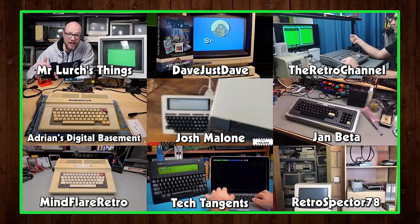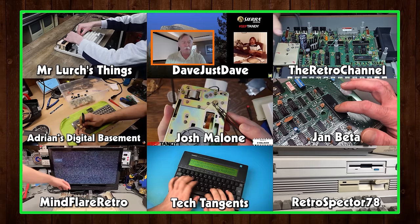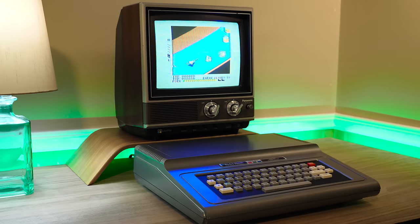The TRS-80 fun doesn't end here — check out the other channels doing Septandy things if you want more, including Mr. Lurch's Things, Dave Just Dave, The Retro Channel, Adrian's Digital Basement, Josh Malone, Jan Beta, Mindflare Retro, Tech Tangents, and Retro Spectre. If you enjoyed this video on the Color Computer, I've got plenty more regarding vintage computers large and small, along with new videos posted each week on retro technology, hardware, software, computer games, and whatever else grabs my attention. And as always, thank you very much for watching!